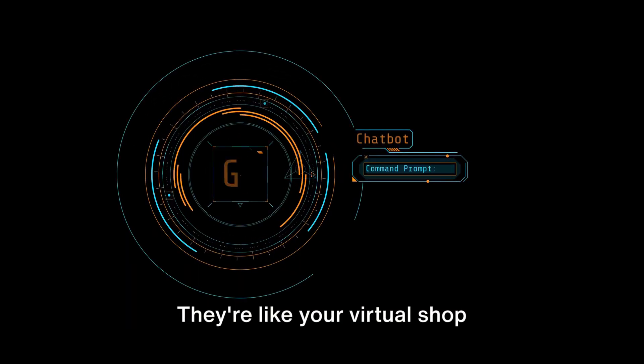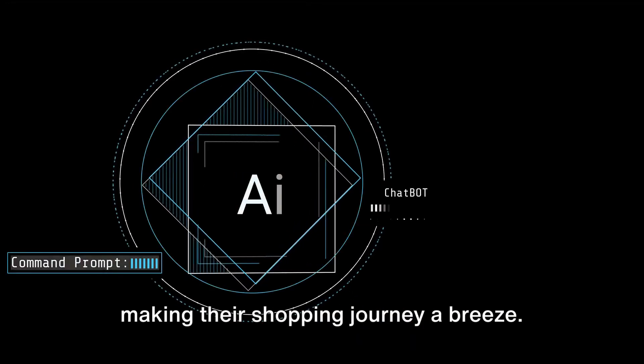First, we have tools enhancing customer experience. They're like your virtual shop assistants, guiding your customers and making their shopping journey a breeze.